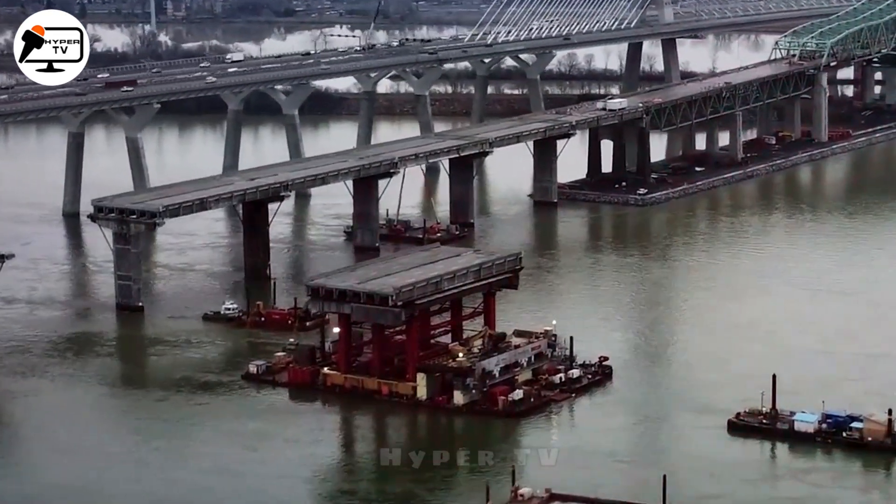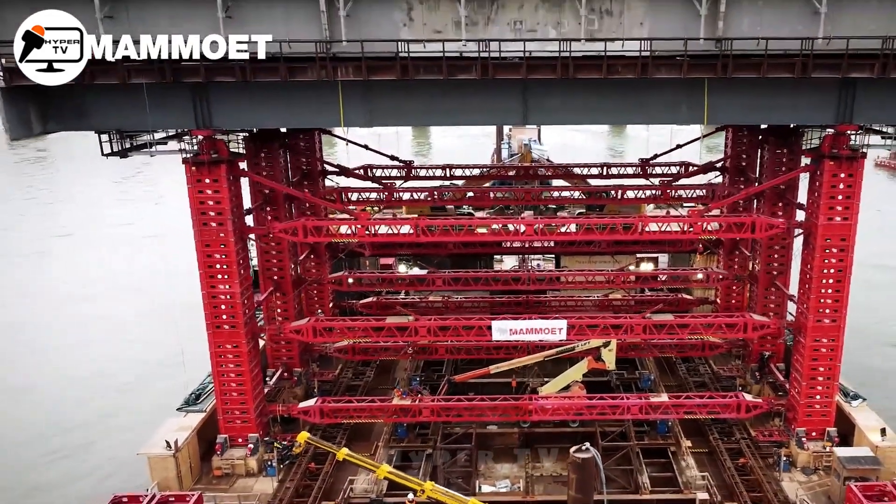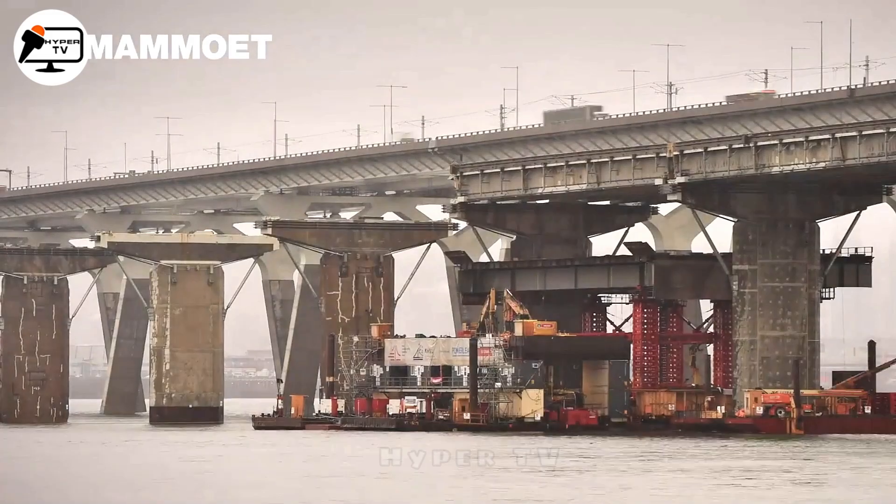Let's turn our attention to the Champlain Bridge in Montreal, Canada, a structure that dates back to 1962 and has now reached the end of its operational life.